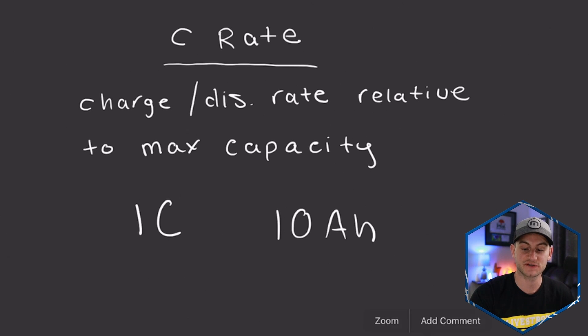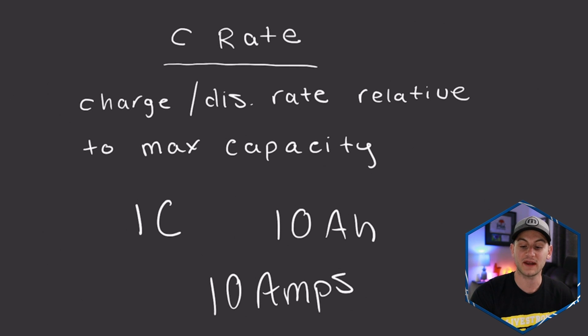So for that one hour, it's going to have a current of 10 amps and it'll fill up or discharge the battery that is 10 amp hours in size.